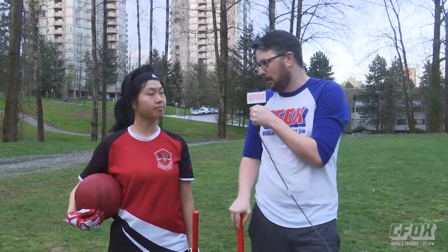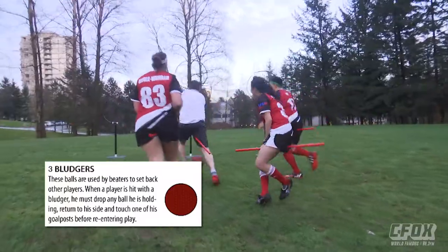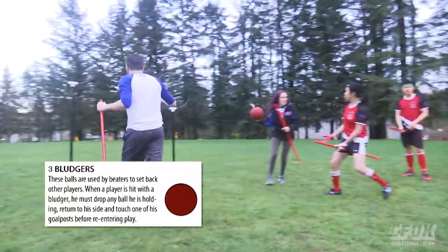Serena, you've got a red ball. We learned that the white ball scores points — what does the red ball do? The red ball is a bludger. They can hit people, or other players.